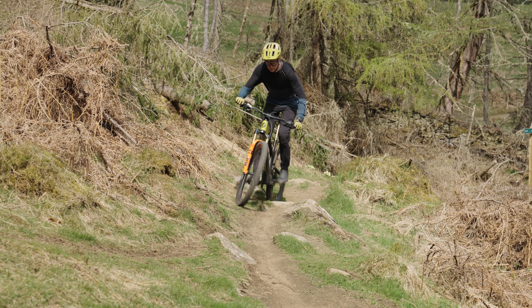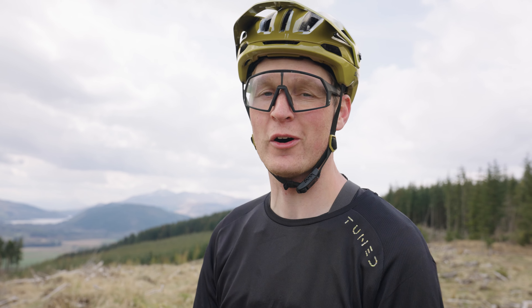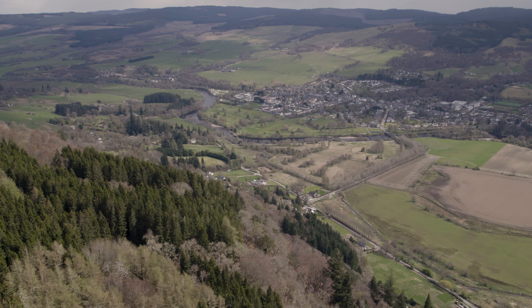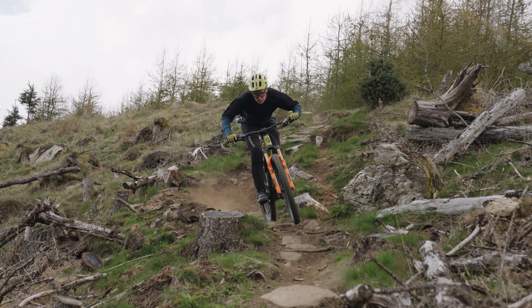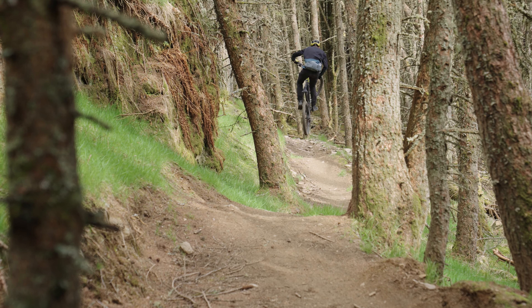We've climbed up on some single track with a few technical little sections in there — gets the heart rate racing — and we're at the top of Sundance. Beautiful panoramic views. This trail has tech at the top, it's got some fast sections, and once you get into the woods you've got technical jumps, turns, and you've really got to work to get the flow. It's a good one.